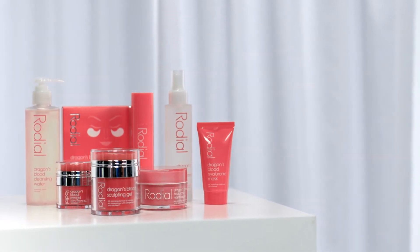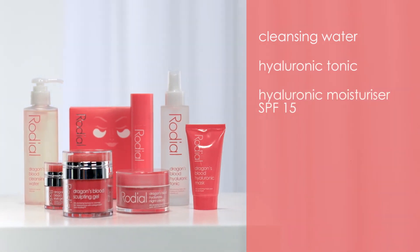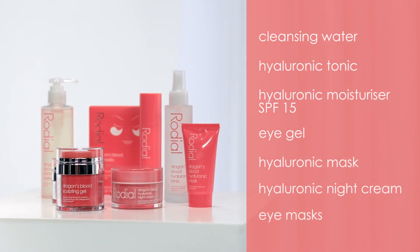Other products in the Dragon's blood range include cleansing water, hyaluronic tonic, hyaluronic moisturiser, SPF 15, eye gel, hyaluronic mask, hyaluronic night cream, and Dragon's blood eye masks.